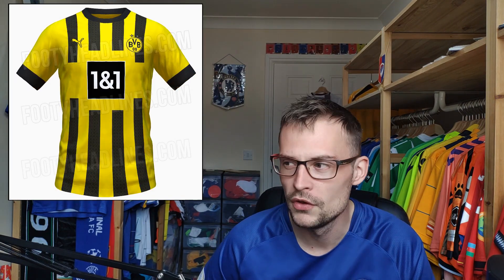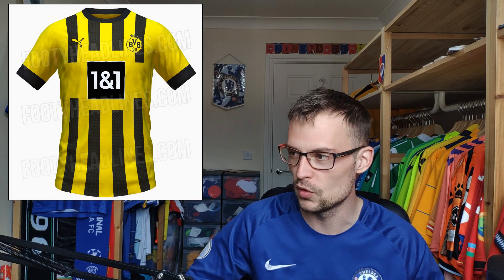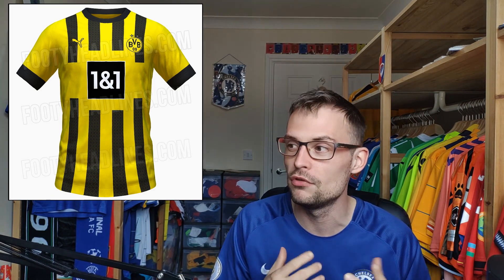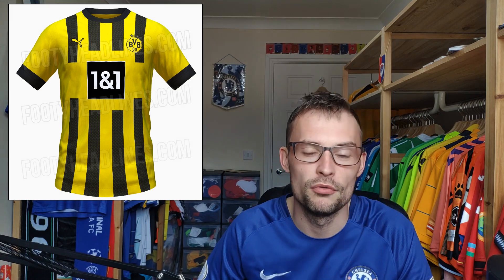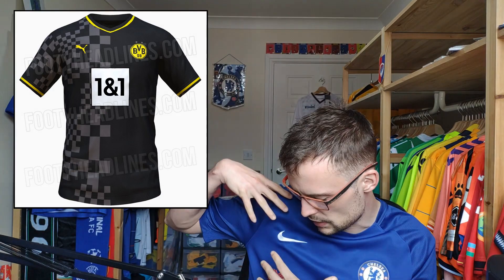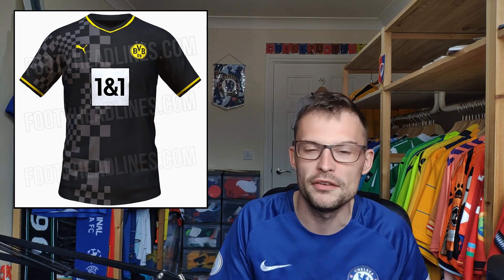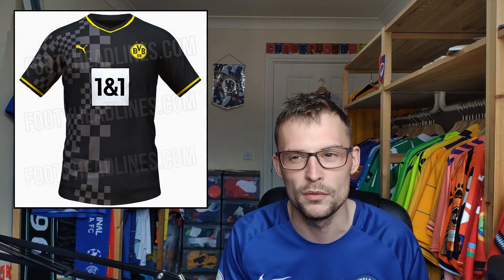Borussia Dortmund — yellow and black of course. This home shirt has like four stripes in a block style that sort of break up around the sponsor, which I quite like. On the inside of the stripes there's a geometric pattern which is a little bit subtle but really, really cool. Borussia Dortmund home shirts aren't the most exciting for me. They have also released their away shirt, which is reversed colours — black and yellow — with a half-checkerboard style design running down one side, which is kind of interesting. It's okay, but I won't be rushing out to buy it.